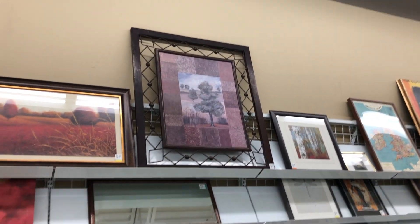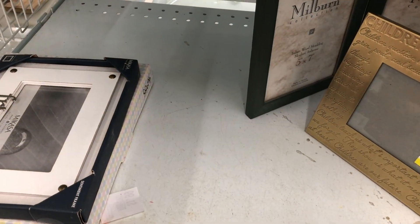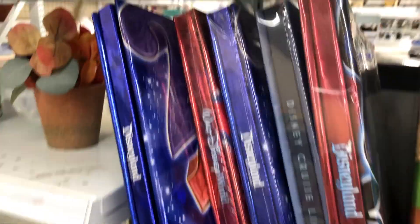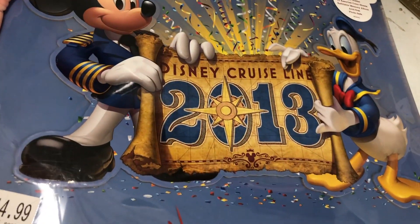Maybe we'll have better luck in the picture department. Let's see — anything interesting? Nice artwork. That's a pretty picture. Check these out — aren't these cool? Some of these are sealed too. They look like they're from either Disneyland, Disney World, or Disney cruise ships. Look at this — Disney Cruise Line 2013!